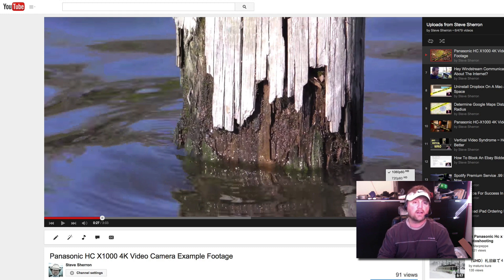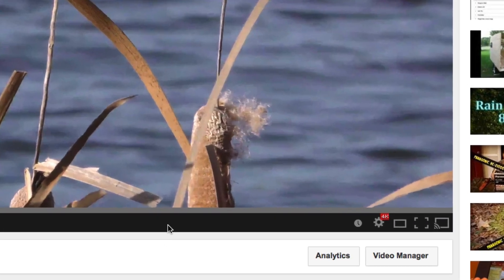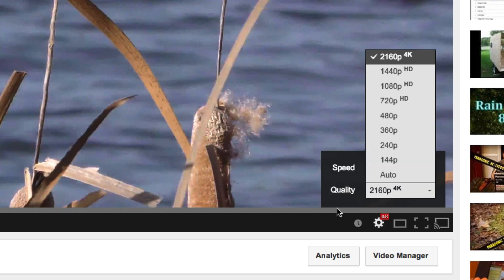Let me show you another test. This particular clip right here is a private video — y'all can't really see this, but I wanted to show it for the video. Now if you'll look over here, this is the same clip. I changed it to 30 frames per second in Final Cut Pro 10. If I click settings, now you can see that I actually do have 4K there in the settings.